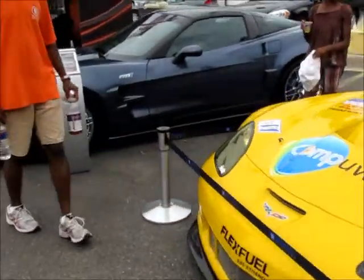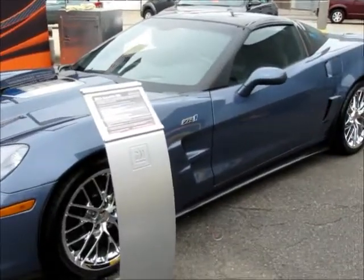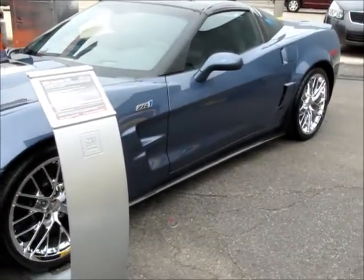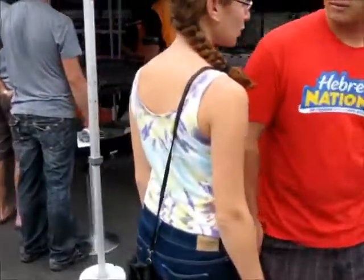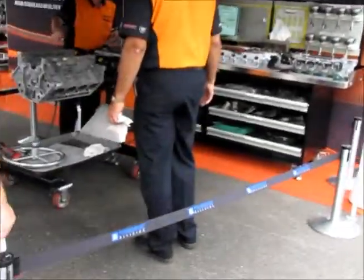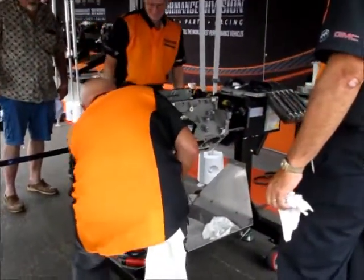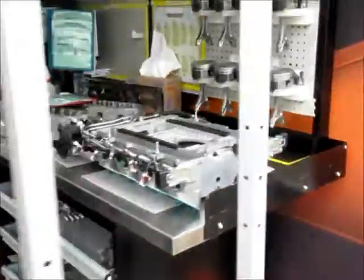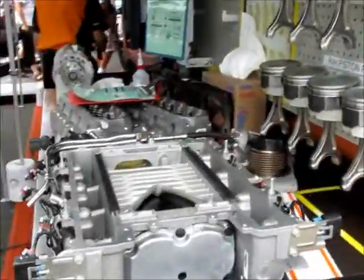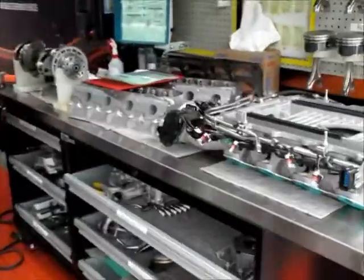This is 2005 — the Corvette ZR1. And here they're doing an assembly demonstration, showing how they're putting engines together.